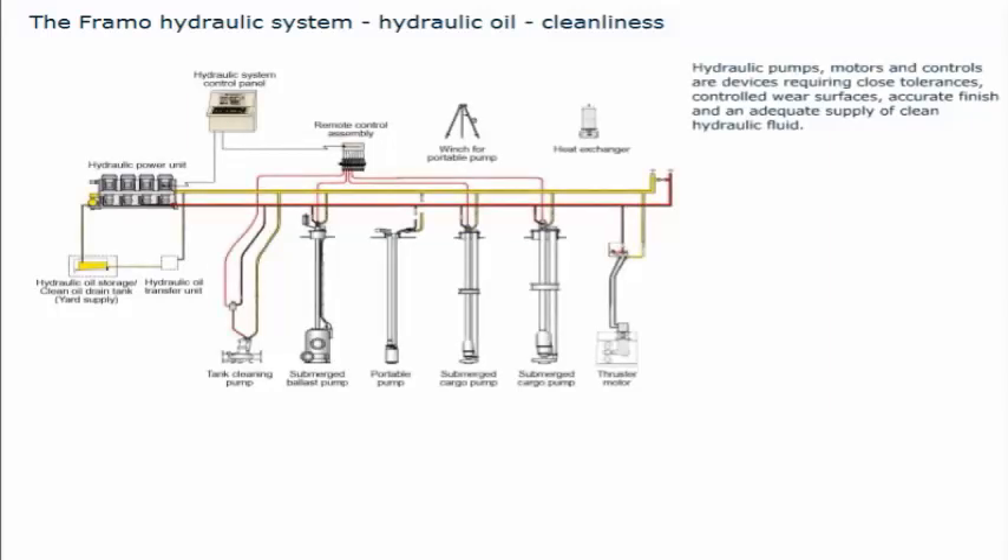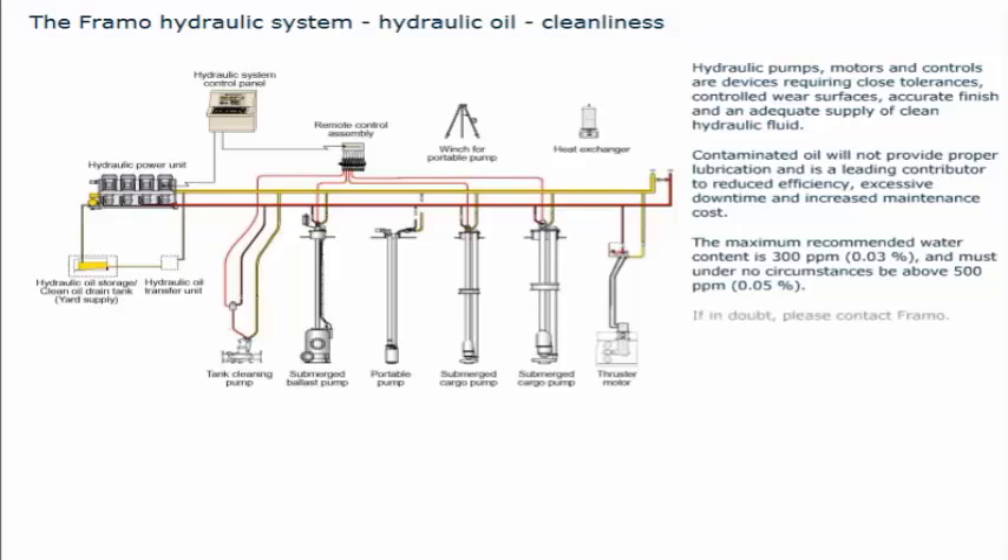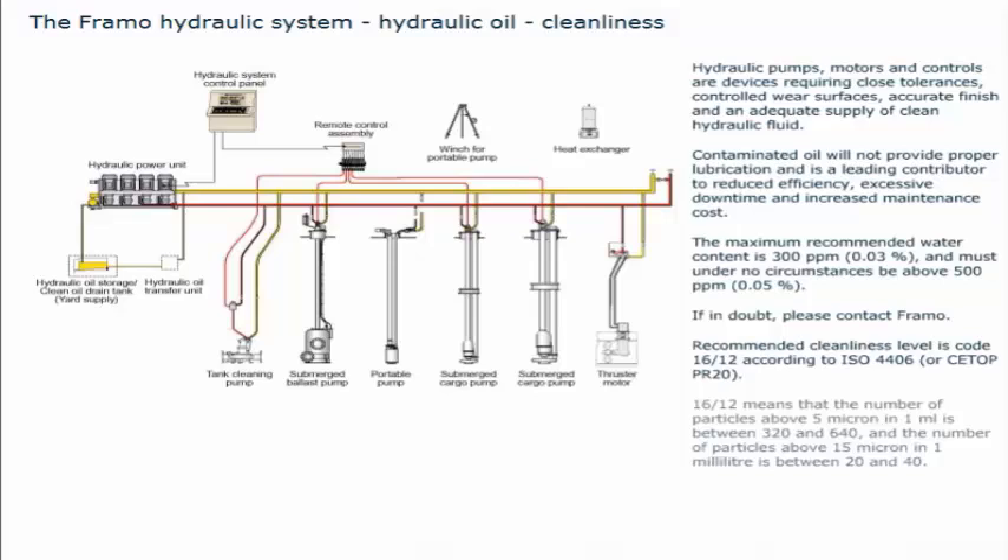Hydraulic pumps, motors, and controls are devices requiring close tolerances, controlled wear surfaces, accurate finish, and an adequate supply of clean hydraulic fluid. Contaminated oil will not provide proper lubrication, and is a leading contributor to reduced efficiency, excessive downtime, and increased maintenance cost. The maximum recommended water content is 300 parts per million (0.03%), and must under no circumstances be above 500 parts per million (0.05%). Recommended cleanliness level is code 16/12 according to ISO 4406, meaning the number of particles above 5 microns per milliliter is between 320 and 640, and the number of particles above 15 microns per milliliter is between 20 and 40.